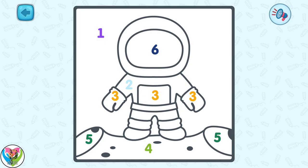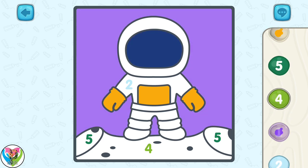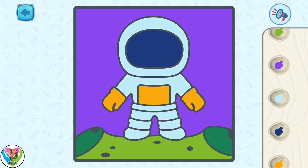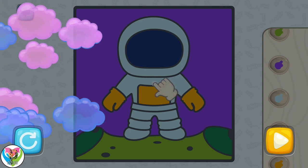Who is this floating in space? It's an astronaut, but he needs some color. Let's color the picture according to the numbers. You did it. Great job. Thank you.